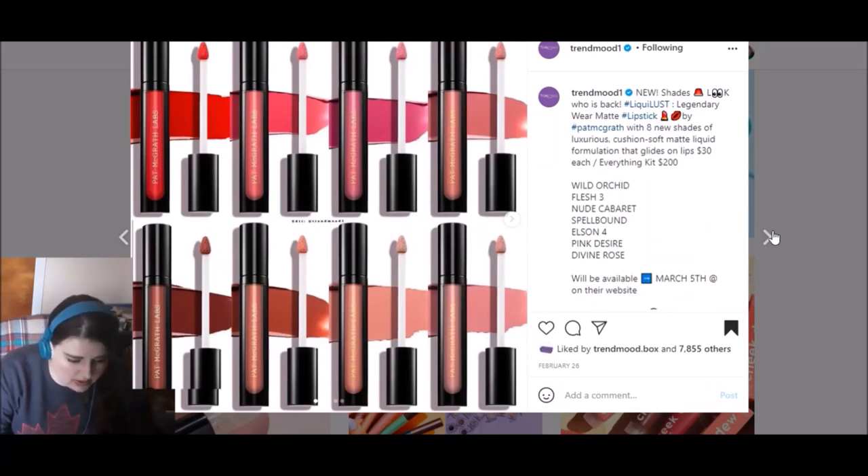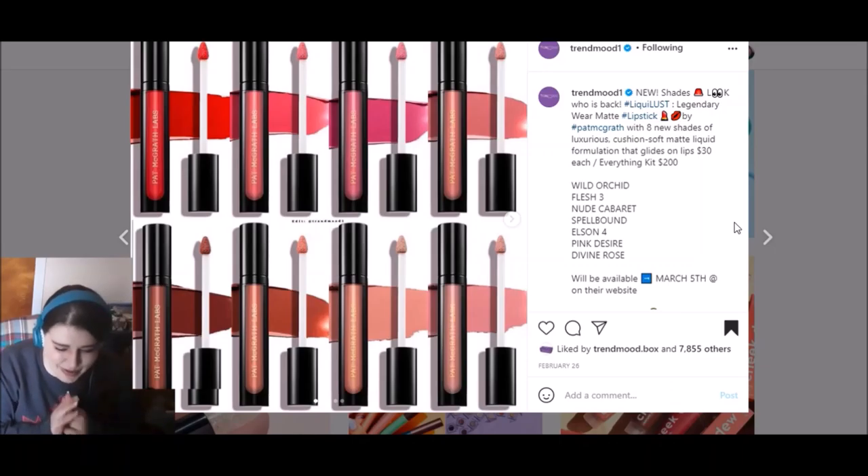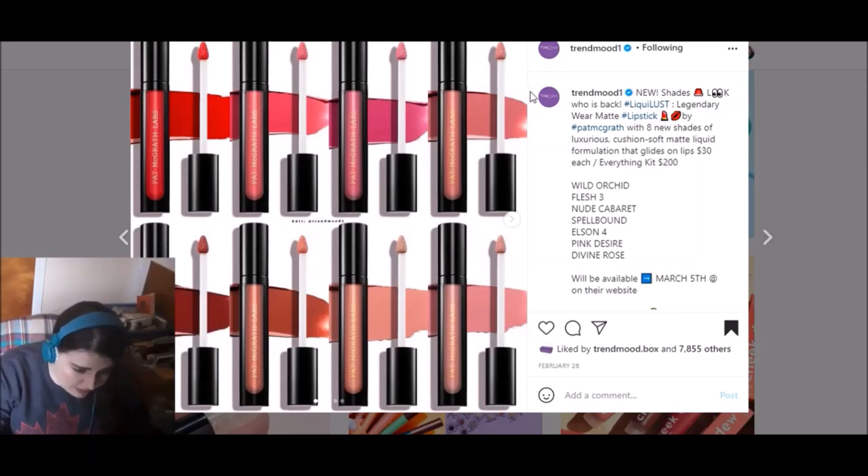Pat McGrath has some matte liquid lipsticks out. I think this is a line they either introduced one or two from and are now expanding, or it existed a while ago and they're bringing it back. Either way these look nice — they're probably around $45 Canadian. I will not be purchasing any of them. The shades look nice and I'm sure they're very pigmented because that's Pat McGrath's reputation. But again, they're not really anything particularly unique that you couldn't buy from a slightly cheaper high-end brand or even a drugstore brand.